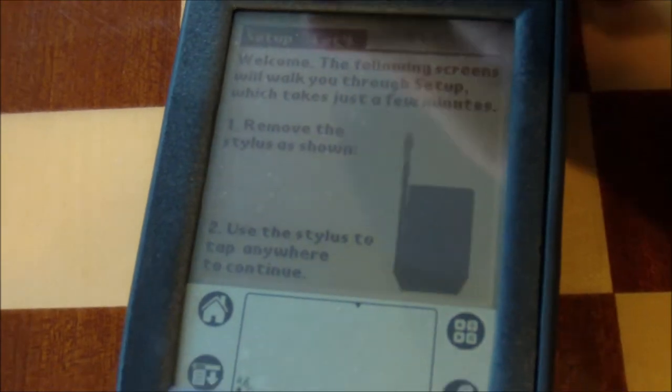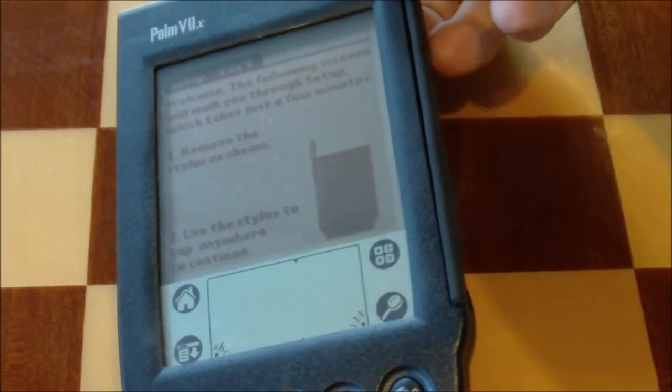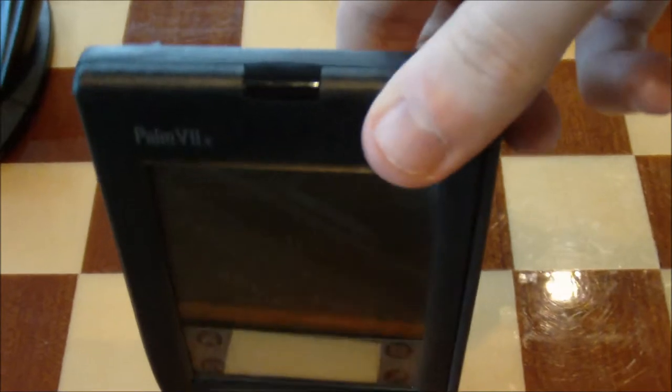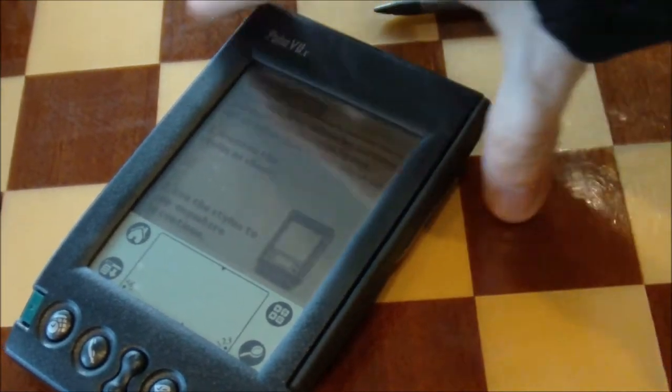Here's some of the initial setup. As you can see, it requires an automatic calibration. I took it out of the case because I've got to get to the stylus in the back in order to do this. As you can see on the top, there's also an infrared port.